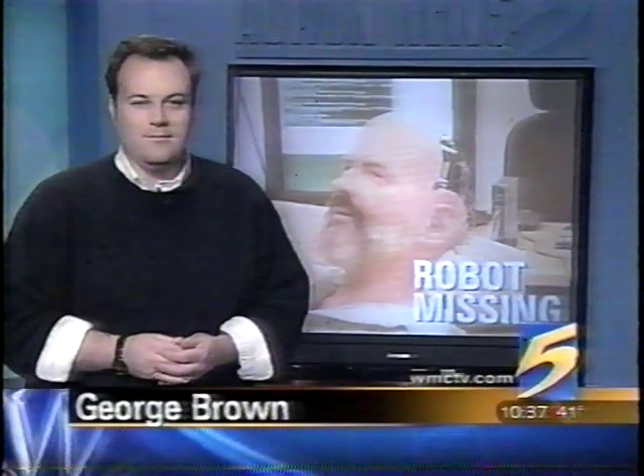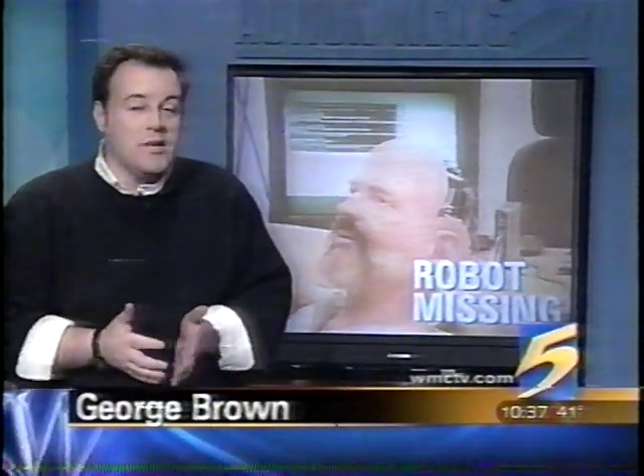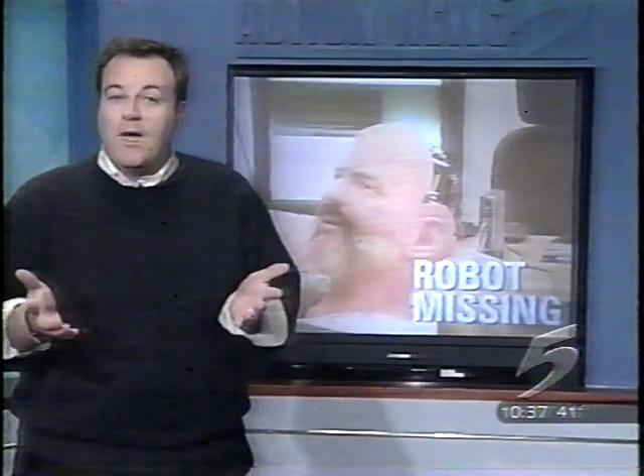A robot with a Memphis connection. It looks like something out of a science fiction movie, and that's the point. Action News 5's George Brown is here to put the bits and bytes together. Was it a bot napping, or in this case, a misplaced luggage? Will heads roll? Well, no one's sure. Either way, a piece of expensive technology created here could be anywhere.